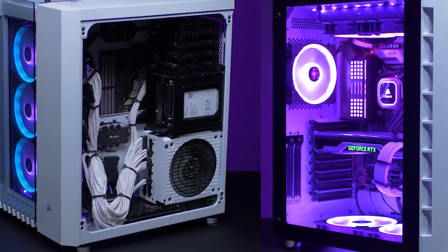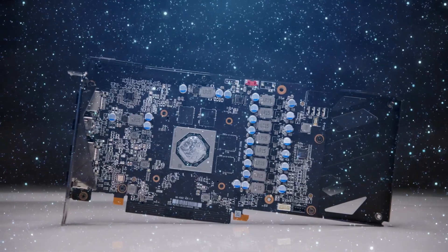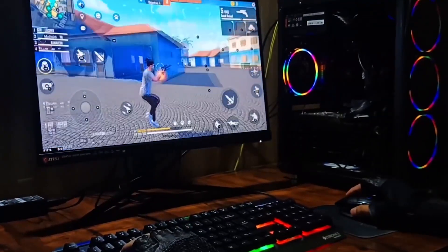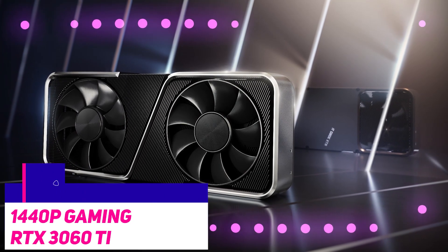Both graphics cards have games where they excel — like Metro Exodus and Horizon Zero Dawn for the NVIDIA card, and Dirt 5 for the RX 6600. It all depends upon the game that you play. The best 1440p gaming card is the RTX 3060 Ti.